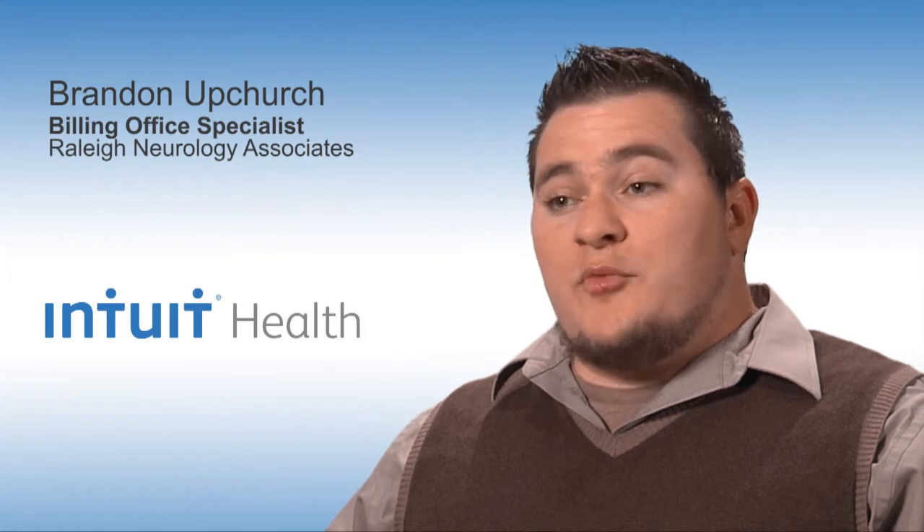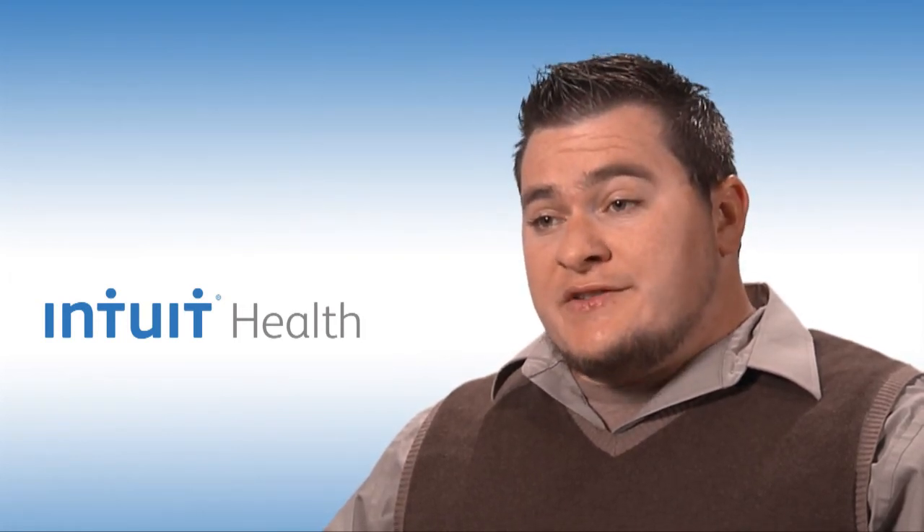At Raleigh Neurology, we like to help our patients as much as possible. One option we offer is, before sending them to any sort of collection services, we can set them up on a budget payment plan if a balance was too high or the service was more expensive than they thought it would be.